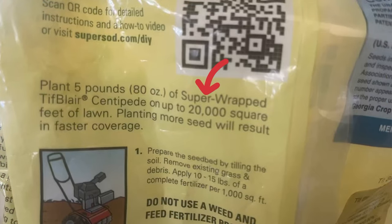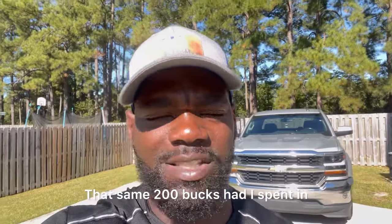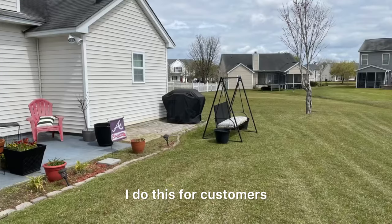Let's look at this bag — I believe this bag does 20,000 square feet. I paid $200 for this bag and it does 20,000 square feet. That same $200 spent at Lowe's would have gotten me only 8,000 square feet.